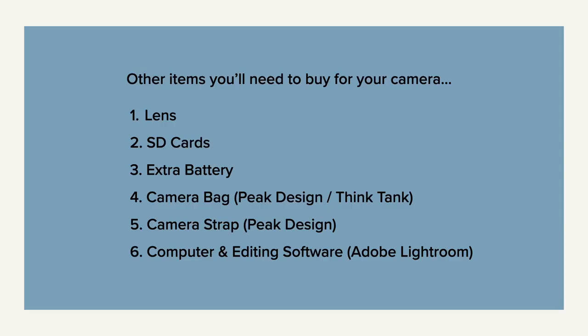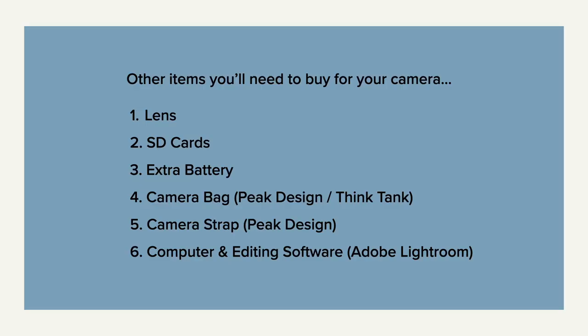In addition to your camera, you're also going to need a lens, some SD cards, and an extra battery — so don't spend all your money just on the camera. The lens is super important; it's equally as important, so save some money for that. A couple of other additional items you would need are a camera bag — it's nice to have one to put everything in.